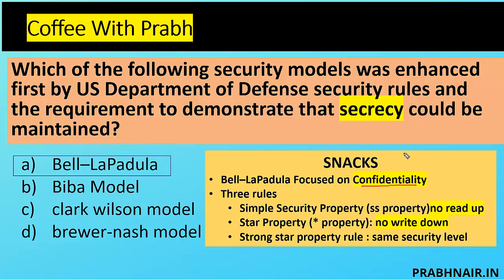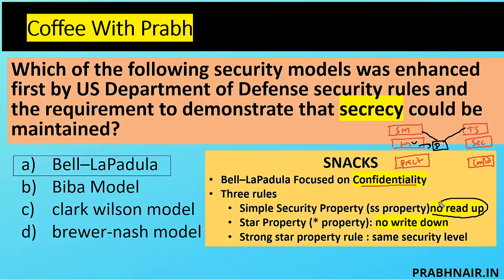Let me give an example of how 'no read up' works. Suppose we have senior management at the top secret level, management at secret, and practitioner at confidential. If data is labeled as top secret and available to senior management, then any user belonging to management or practitioner will not be able to read that data — because of no read up. You can't see your manager's salary or your manager's data. Lower subjects cannot read higher-classified information. This is how we maintain confidentiality — that is called no read up.